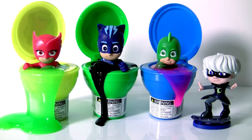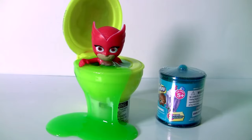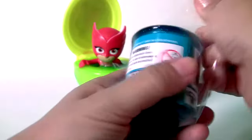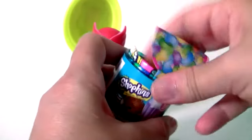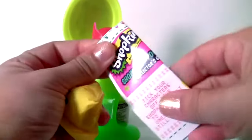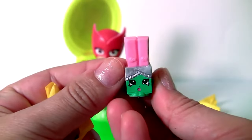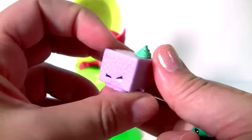Oh no, this trap was set up by Luna Girl. I can't get out — I'm stuck. Let's help Owlette. But first, we're gonna open this Shopkins surprise. This is a candy jar — comes with two Shopkins and the collector's guide. One is the wafer, and Lemmy Lamington.